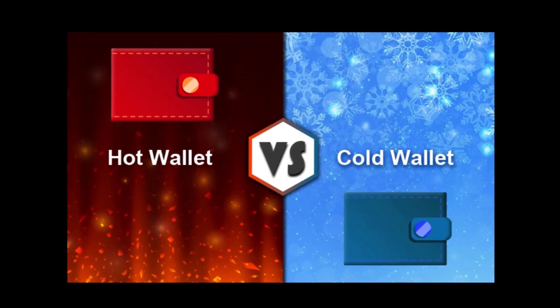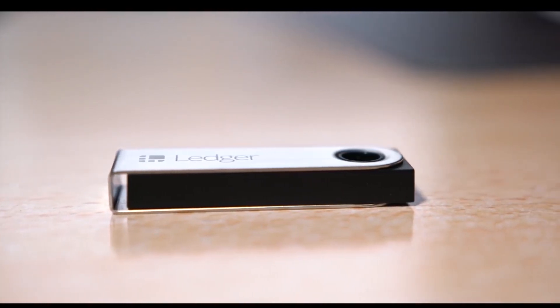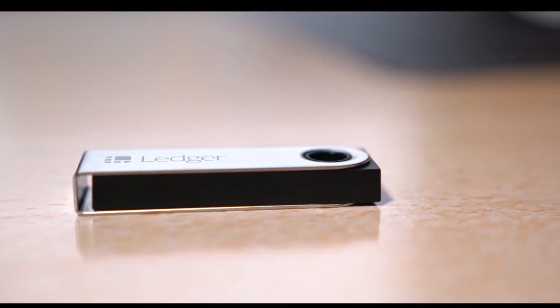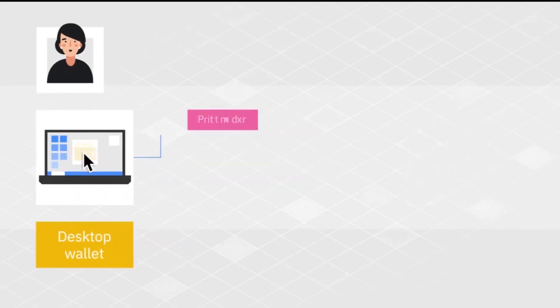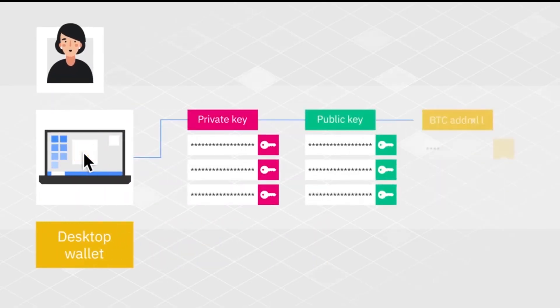Which wallet should you use? If you won't be exchanging your coins anytime soon or are investing a large amount of money, then hardware wallets are best for you. If you want quick access to easily monitor and exchange digital assets, then software wallets might be your best way to store cryptocurrency.